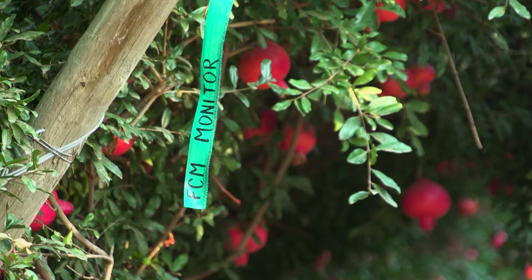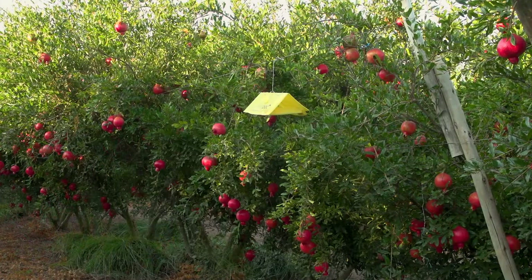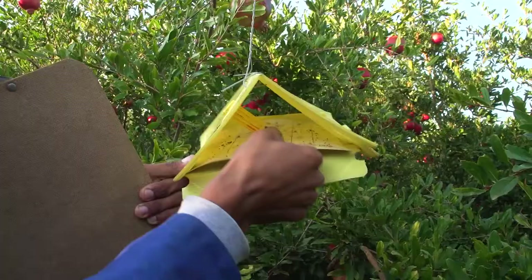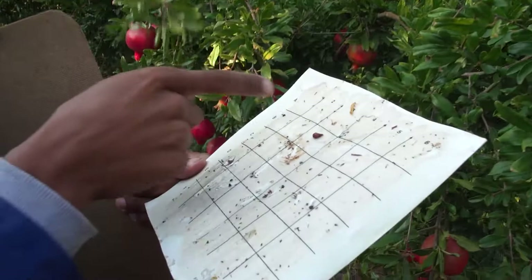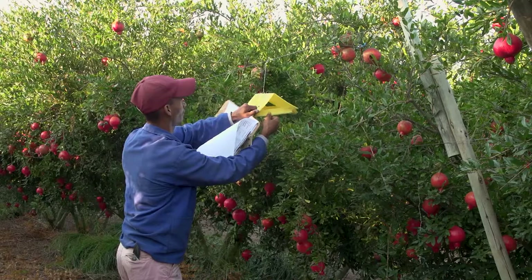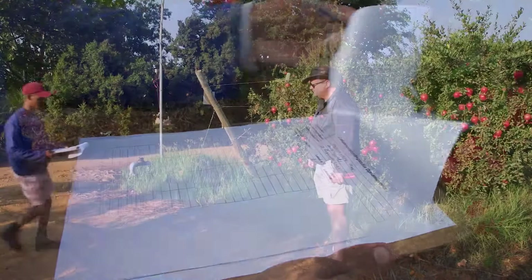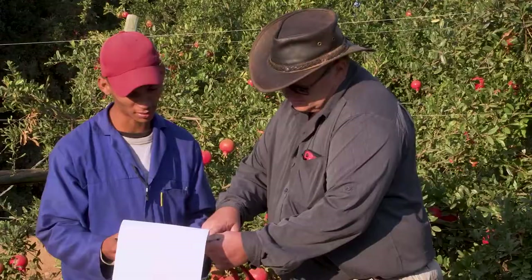Take all the trap readings every week on the same day and service traps as required for proper maintenance. If for some reason you cannot take trap readings on the day you are supposed to, do it as soon as possible after that day. When taking the trap readings, make sure that you only count the FCM insects in the traps and no other insects. Record the number of FCM you found in the traps in a standard format on a form that contains all the necessary information, then report this to the farm manager and hand the recording forms in for safekeeping.